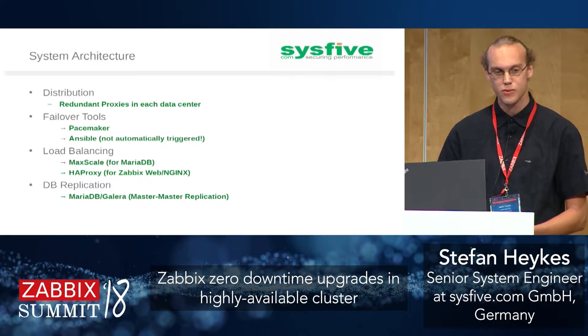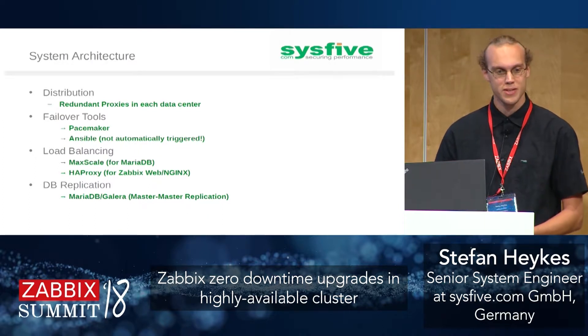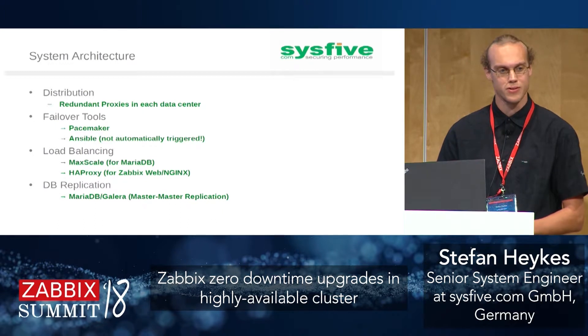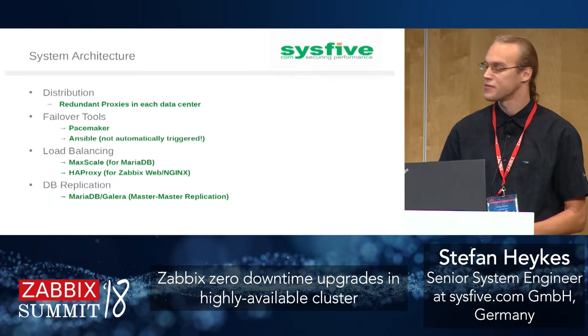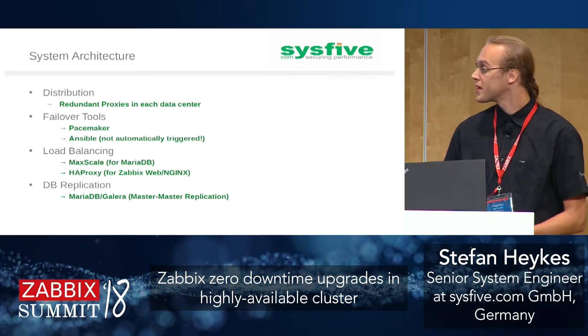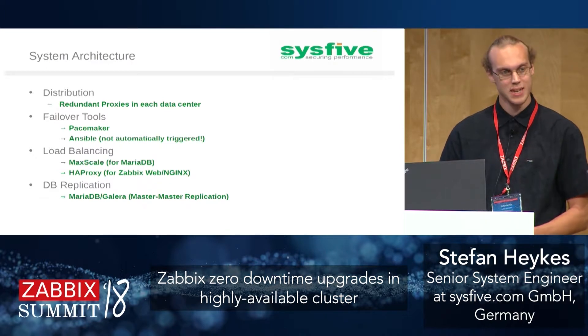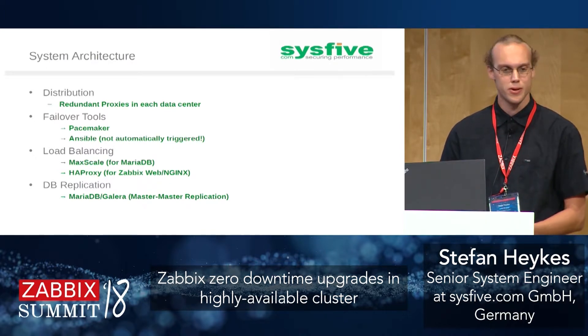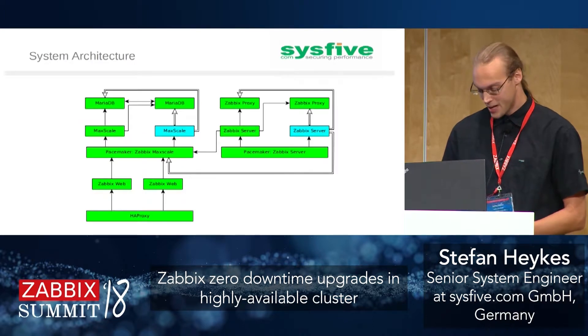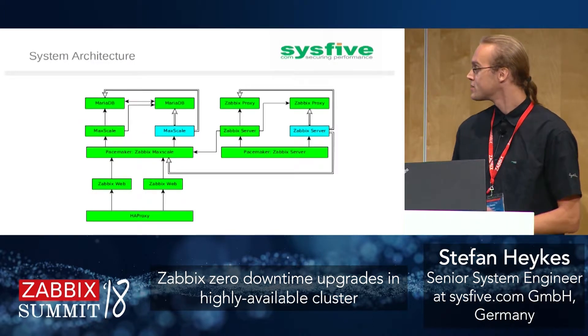For database redundancy we use MariaDB with Galera replication — a kind of master-master replication. This means you can kill one node, the other works fine, and you can bring it back. It works quite well for us.